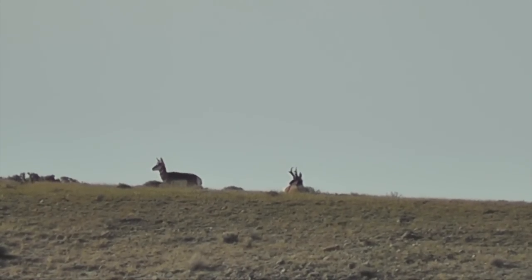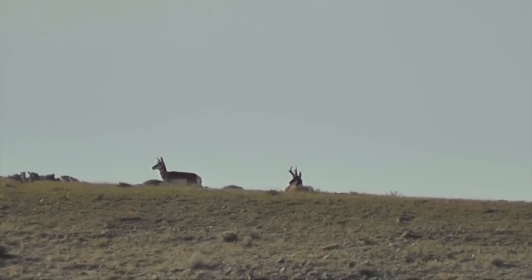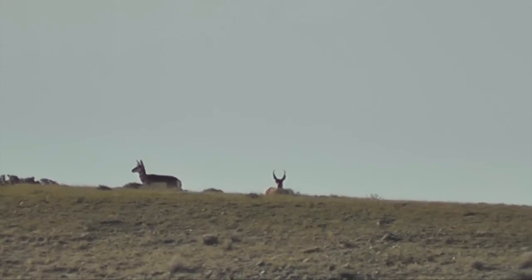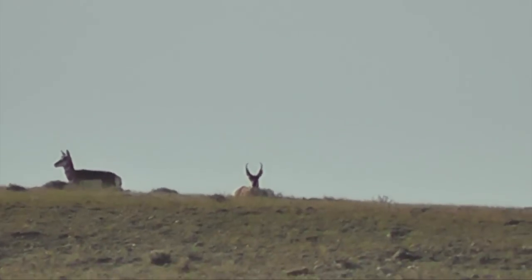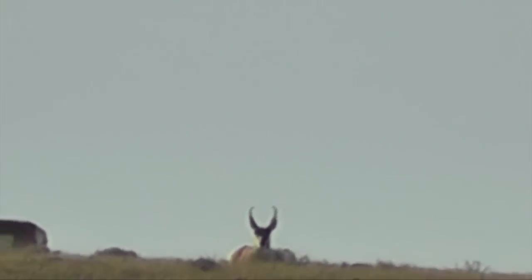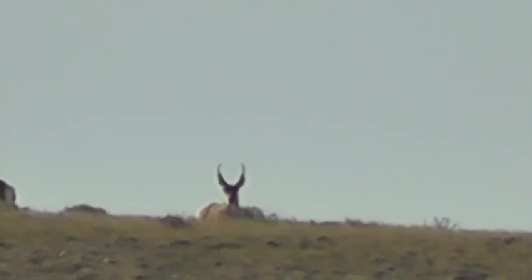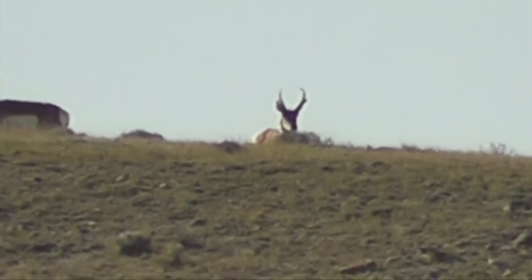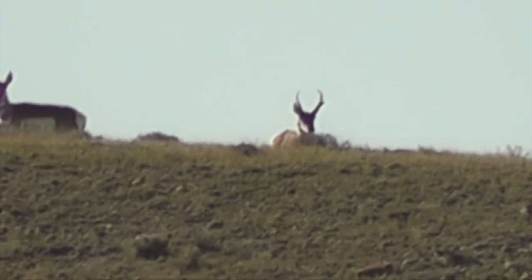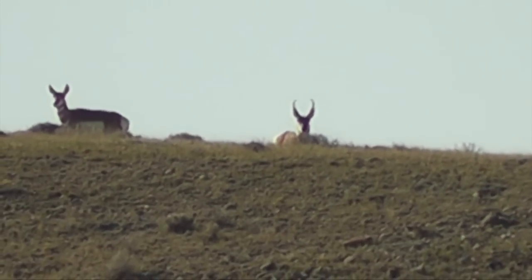I spotted this guy — he's about 500 yards away, give or take. He's not too bad. Actually two bucks up there; I think he's probably the bigger of the two. Not quite big enough that we want to go after him, but he sure is pretty. Not terribly wide, not terribly heavy, but he's tall.